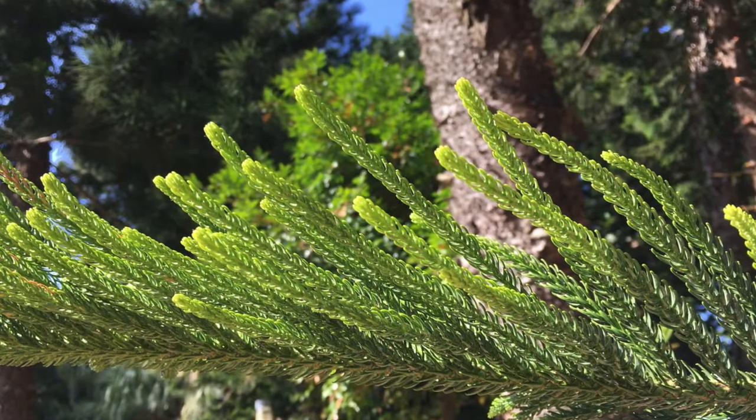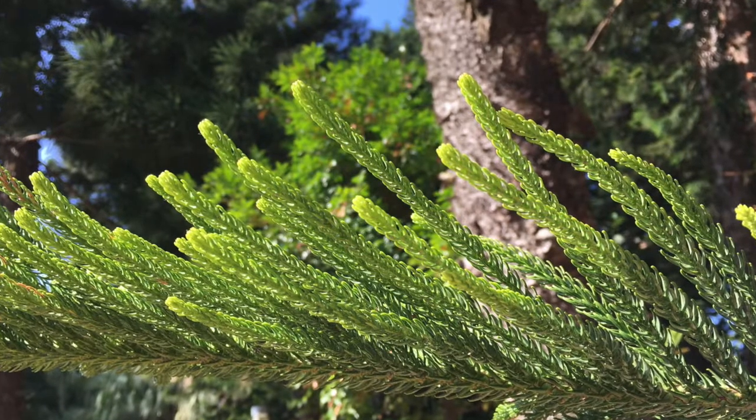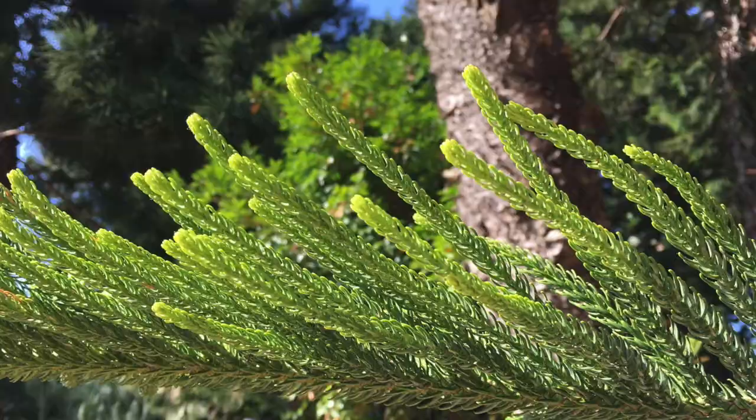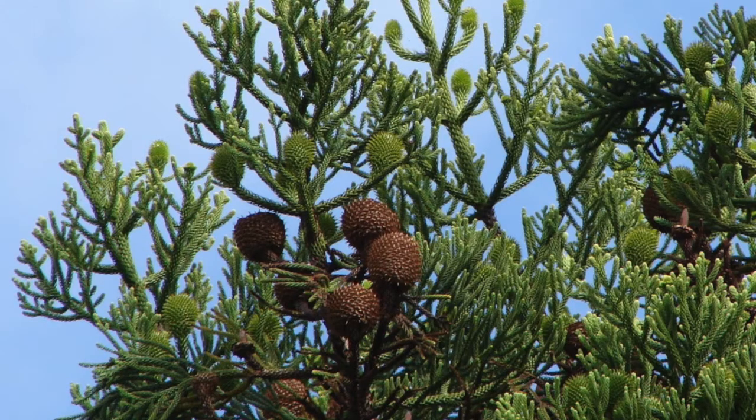In terms of the reproduction habits of these plants, most of them are dioecious, which means they have separate male and female reproductive organs. This is what the male reproductive organs look like — they are often long slender cones that produce the pollen. The fertilized seed cones produced by the female trees are often relatively round, consisting of a cluster of seeds with no scales between those seeds.